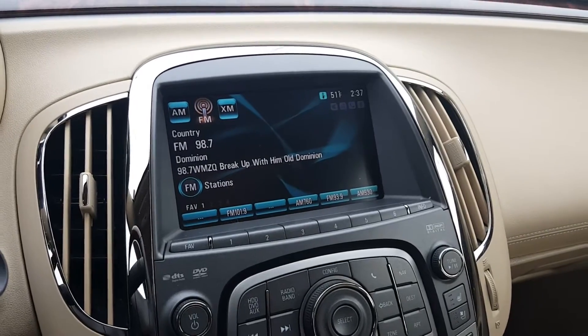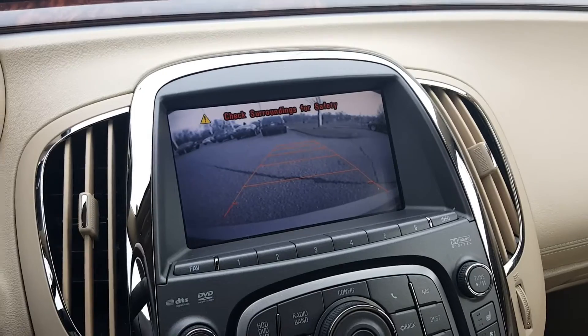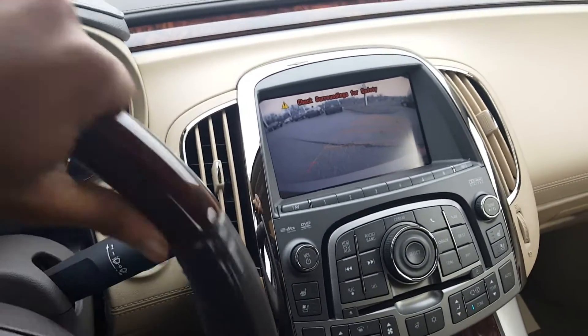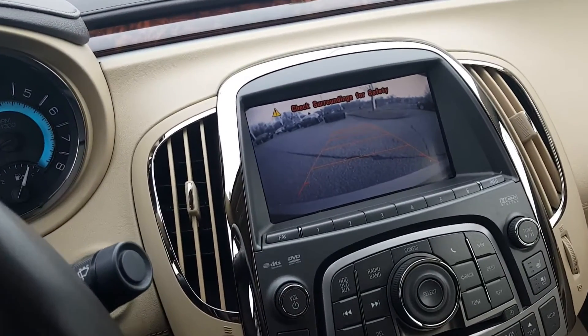This also comes with a reverse camera, so when we put the car in reverse, the backup camera will turn on. This is also integrated with the steering wheel, so if we turn the steering wheel, the path line turns as well, giving you a better depiction of where you're going.